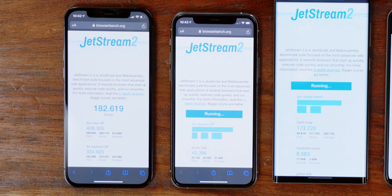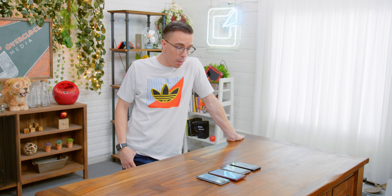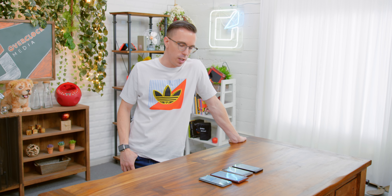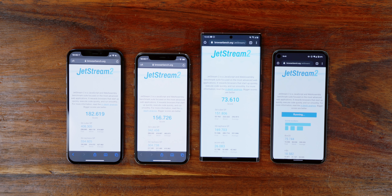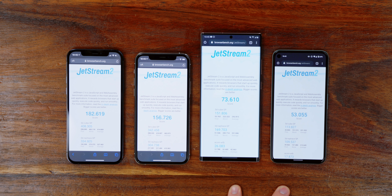The 12 Pro scores 182.6 on Jetstream 2, and the iPhone 11 Pro scores 156.7 — roughly consistent with the difference we saw in Geekbench. The Note 20 scores 73, which is less than half the score of the 11 Pro, much less the 12 Pro. There's clearly more than just pure hardware going on here. I think the difference between Safari and Chrome is one of the big factors. The two iPhones are much closer to each other than the gap between Android and the iPhones.